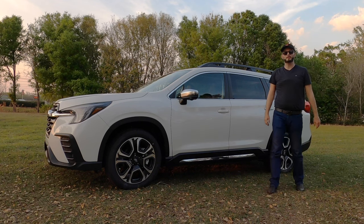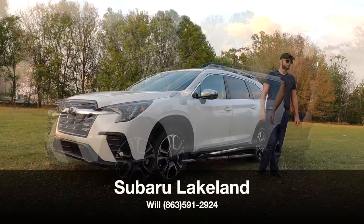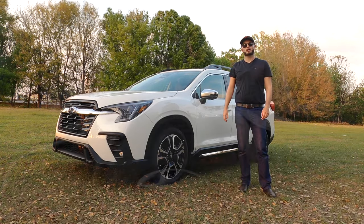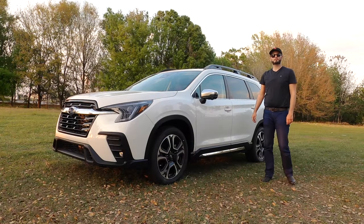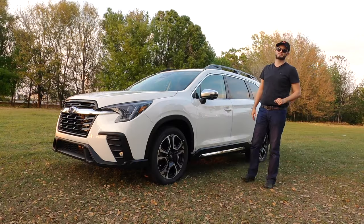The Subaru Ascent has a light refresh for the front fascia in crystal pearl white here at Subaru of Lakeland, and inside we now get the 11.6-inch vertical touchscreen. No more 6.5 or 8-inch — just clean up the dashboard, and that's what I like with this particular model.